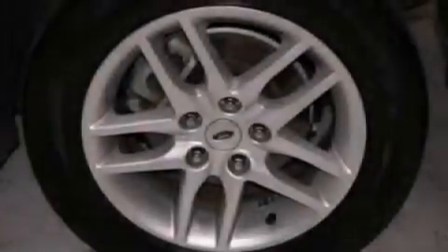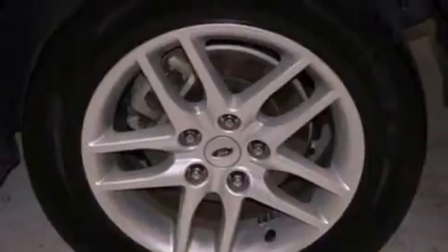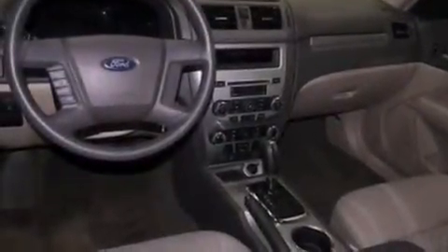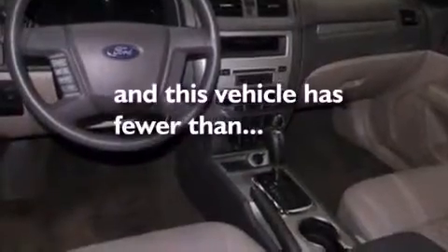An engine immobilizer theft deterrent system, rear curtain airbags, air conditioning with automatic climate control, and this vehicle has less than 27,000 miles.